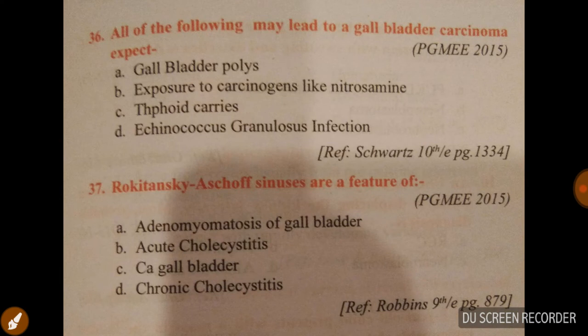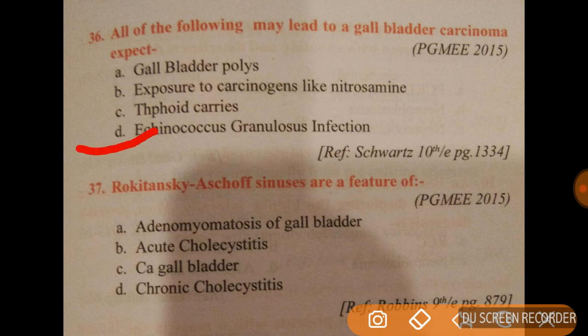Question 36: all of the following may lead to gallbladder carcinoma except — the answer is echinococcus granulosus infection; option A is correct. Question 37: Rokitansky-Aschoff sinuses are mainly a feature of adenomyomatosis of the gallbladder; option A is correct.